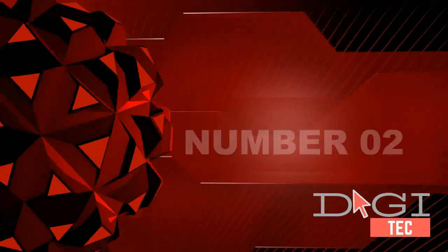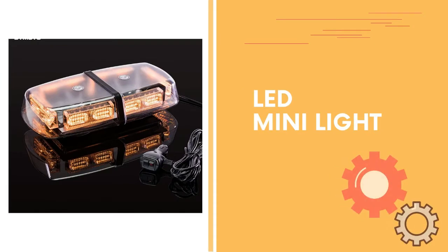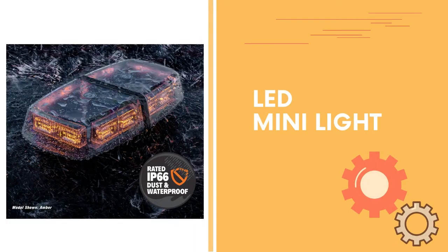Number 2. Super bright visibility — be seen day or night with the dazzling 36W of power from this 12-inch light bar. Your safety is protected by 36 high-intensity LEDs working together to provide maximum visibility.